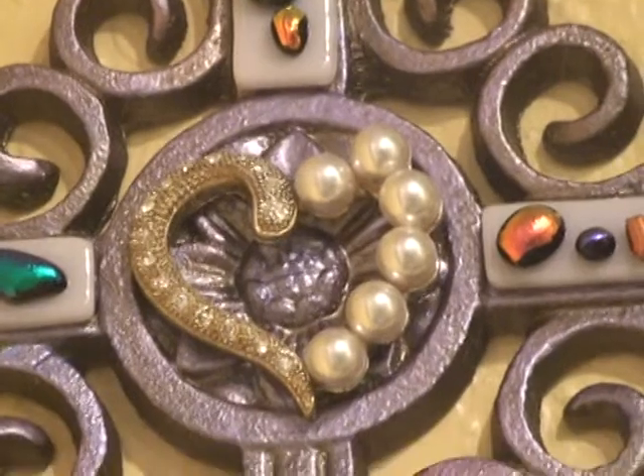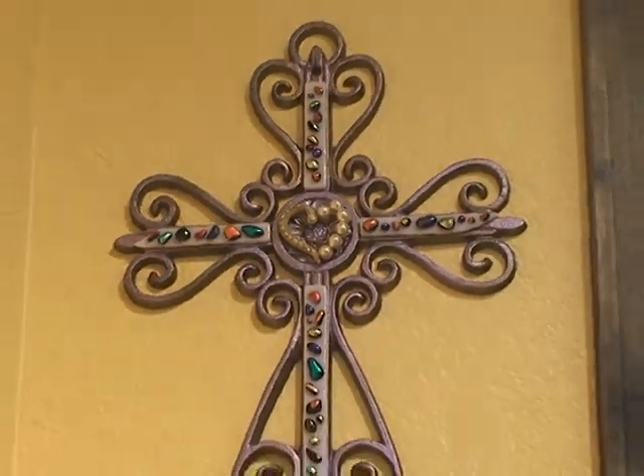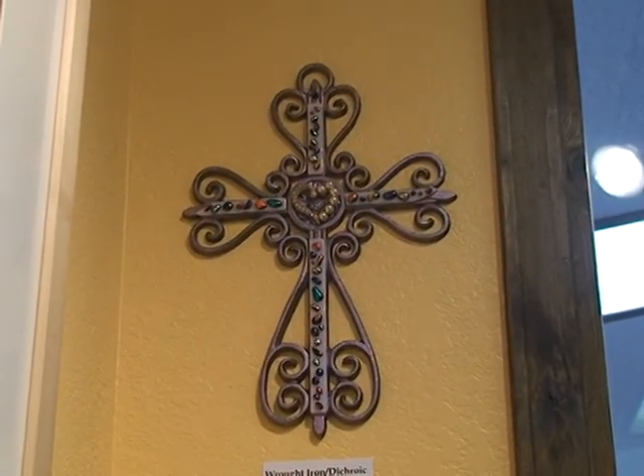Isn't that beautiful? Look at those pearls on the glass coming back out. I'm going to pause for just a minute so I can move to a different area.